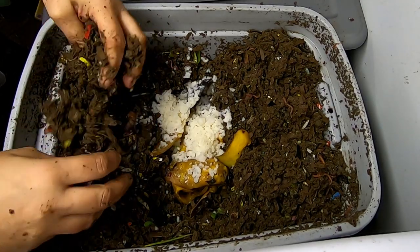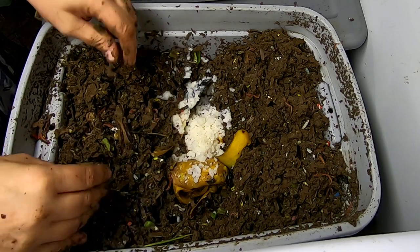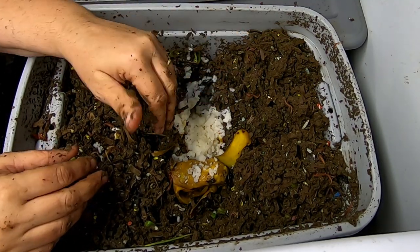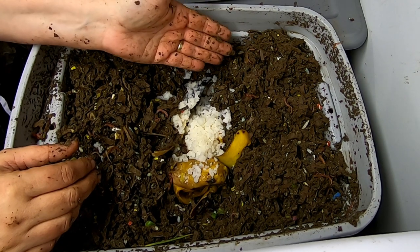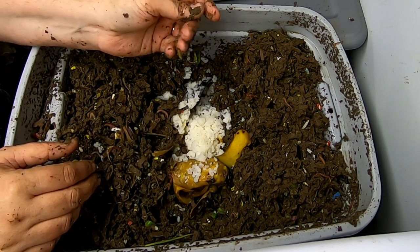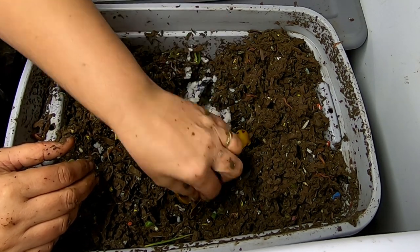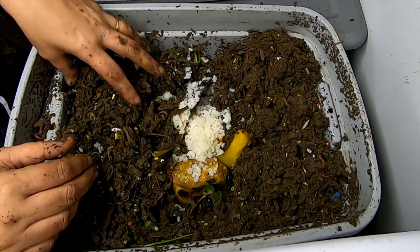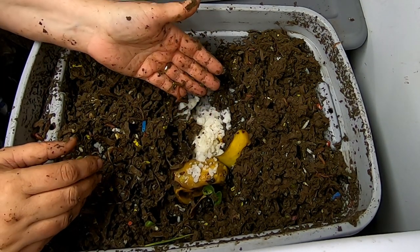One of the things I wanted to mention — I get a lot of questions about how do I know when to feed them or how much to feed them. Honestly, it is based on what your worms are capable of doing, and you don't know what that is until they do it. It's been two weeks since I've checked in on these guys, there's no food left except for a few bits here and there, so I know I'm feeding them at an appropriate rate.